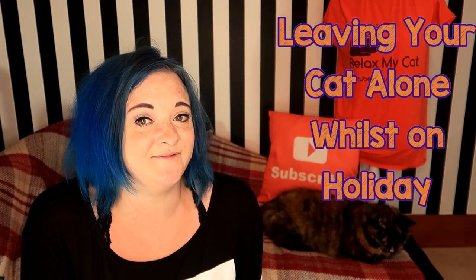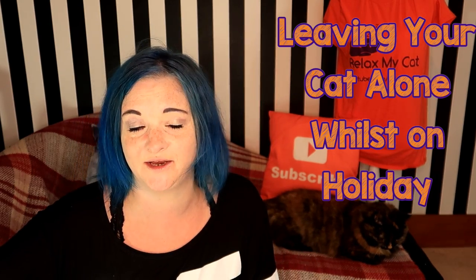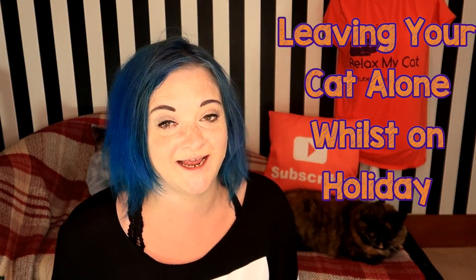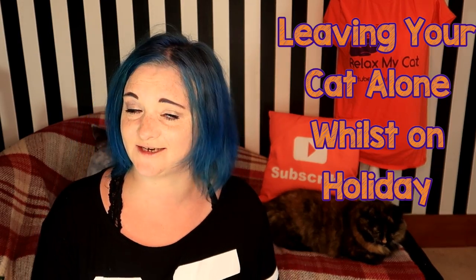Hi guys, welcome back to the channel, it's Clytem Rags. Do you want to know how you can leave your cat home alone while you're away on holiday, or are you taking your cat to a cattery for the first time? Over here in the UK it is now the summer holidays, which means a lot of people are going on holiday. This means pet owners will be leaving their cats at home. If you're going away for more than a week, I suggest you don't leave your cat alone that long, but if you're only going for five days or a week, here are some tips on how to leave your cat at home safely, or a checklist before they go to a cattery.